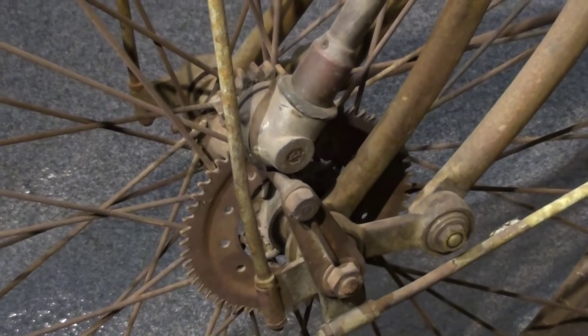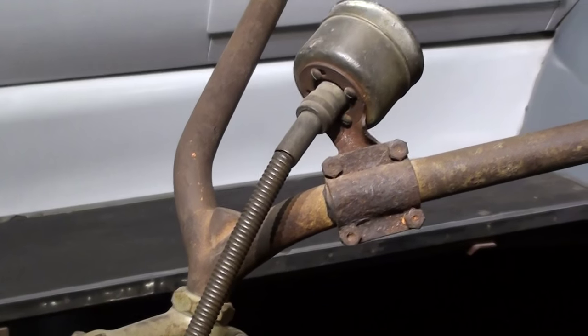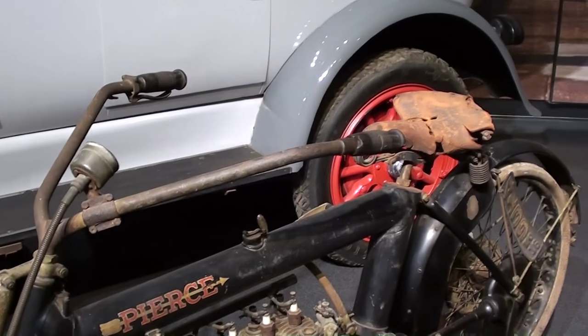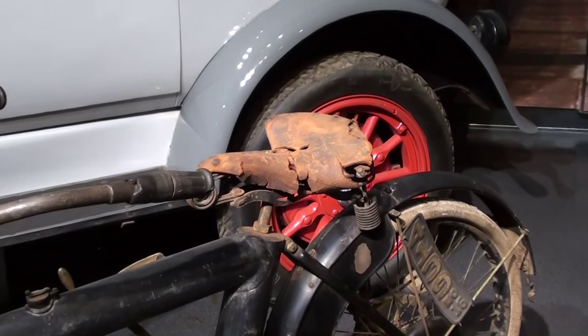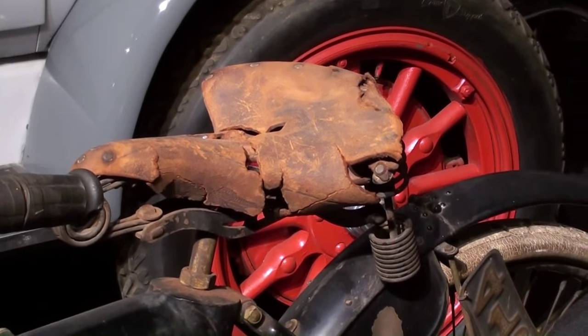It does have a speedometer on it, and that's gear-driven off the front wheel here, running up to the gauge on the handlebars. It has a really long set of handlebars, obviously to get back to the saddle there. It does still have its original leather saddle — that's a springer seat on there.